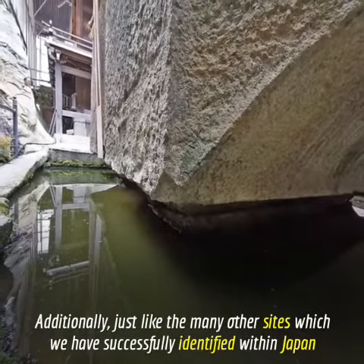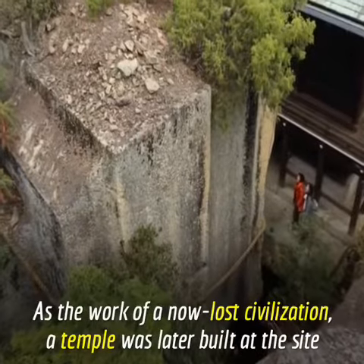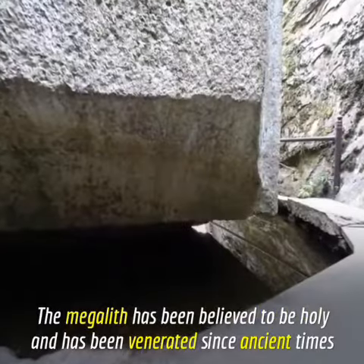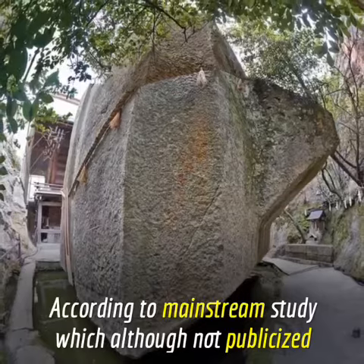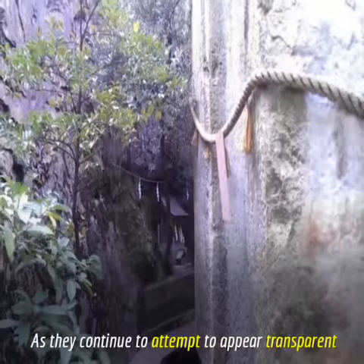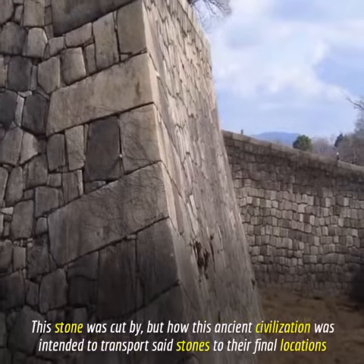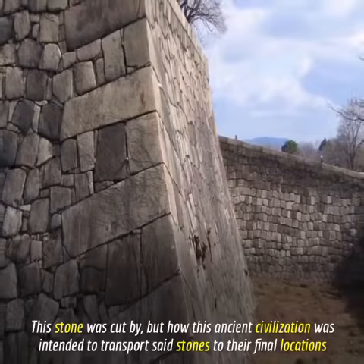Additionally, just like the many other sites we have successfully identified within Japan as the work of a now lost civilization, a temple was later built at this site. Although attributed to a civilization within permitted timelines, the megalith has been believed to be holy and has been venerated since ancient times. According to mainstream study — although not publicized — it was literally forced upon academic institutions as they continue to appear transparent, all the while actively avoiding the task of explaining not only who and when this stone was cut, but how this ancient civilization intended to transport said stones to their final locations.